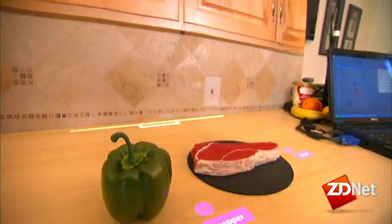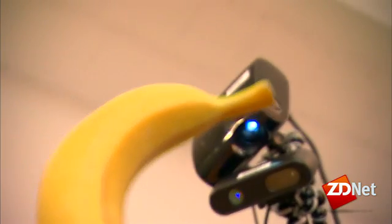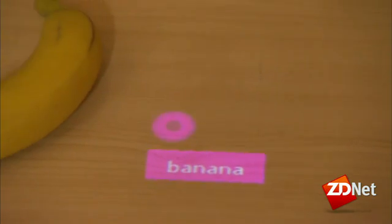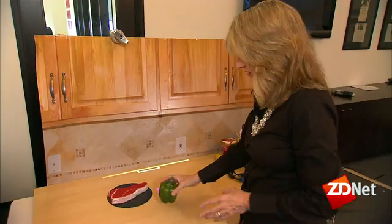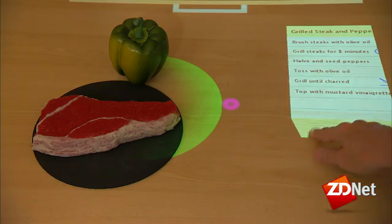So the technology can tell an orange from a lemon. Once an object is recognized, OASIS can offer further details, such as nutritional information. If two or more objects are placed next to each other, it can suggest recipes.